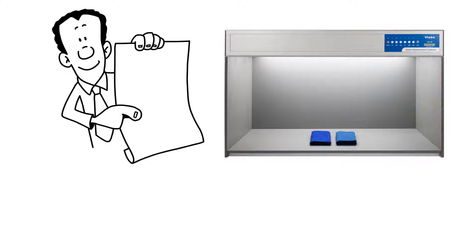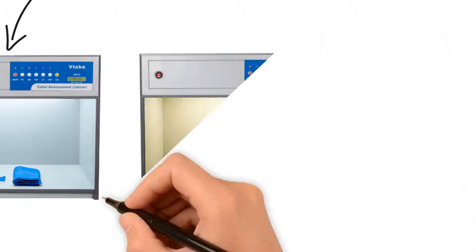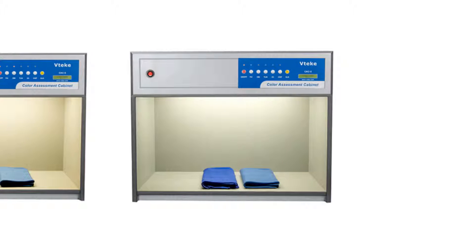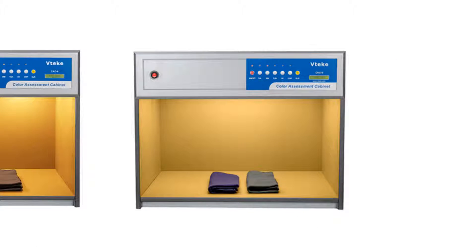All light booths come with quality international standard lamps. There are many light sources that can be selected, such as D65, TL84, CWF, UV, F, A, TL83, U30, or D50.